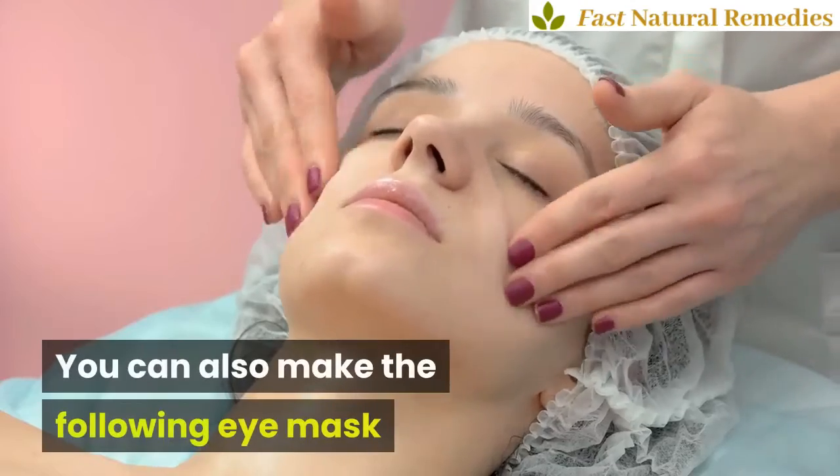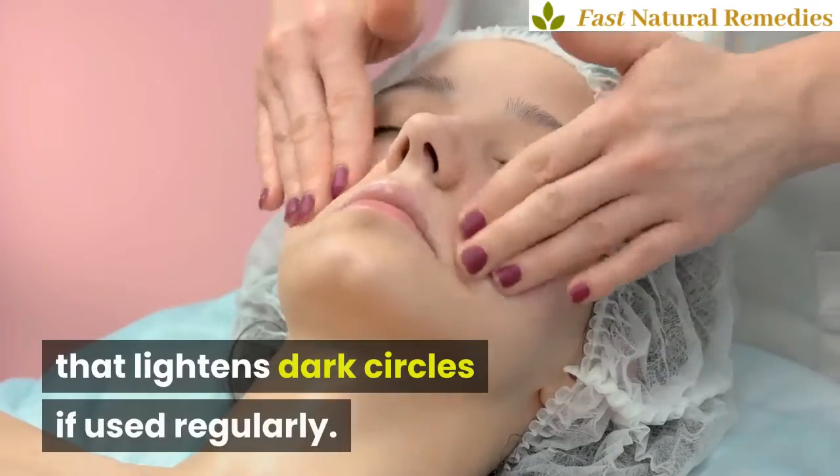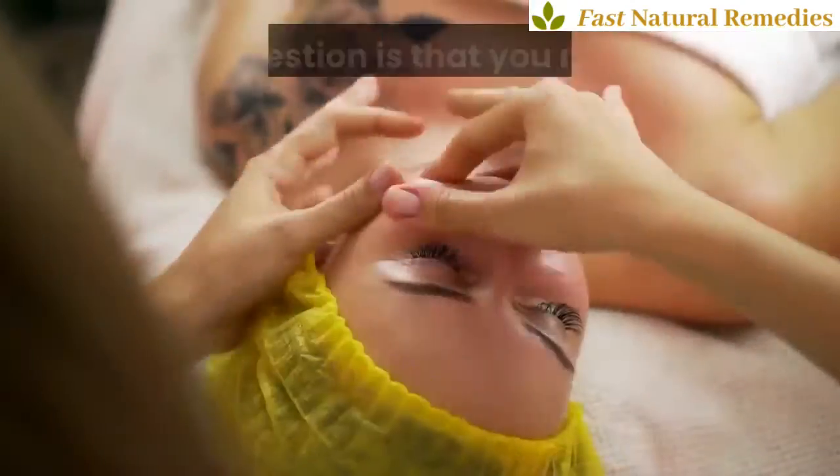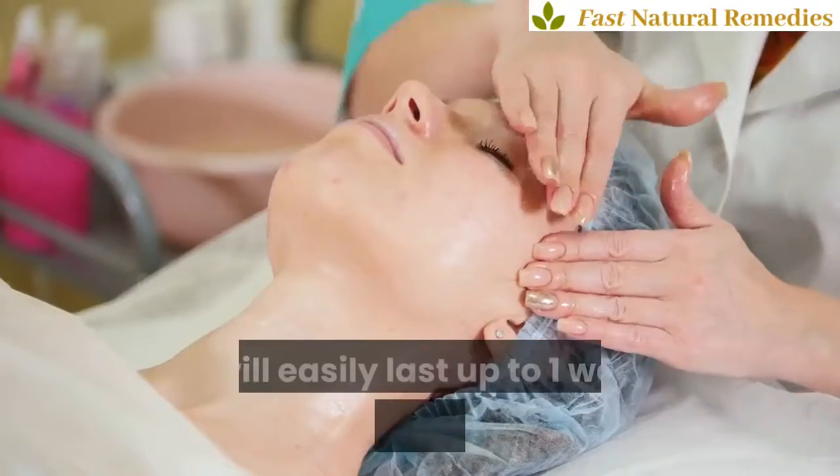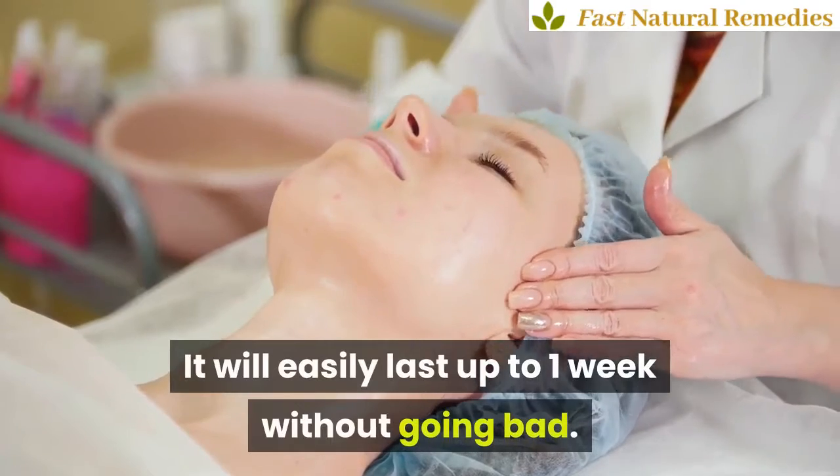You can also make the following eye mask that lightens dark circles if used regularly. My suggestion is that you make the mask and store it in the fridge — it will easily last up to one week without going bad.